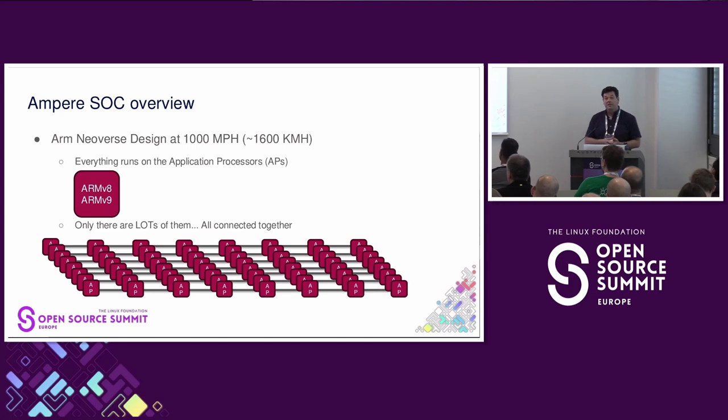So how does this help with the sustainable cloud? We're going to try to talk about the ARM Neoverse design at about 1,600 kilometers per hour — it's going to be fast. On the top layer there are pieces called application processors. These are ARM V8 or ARM V9 cores. Typically there are about 64 of them in the standard design, and they all get meshed together to work, providing the layer to run on.